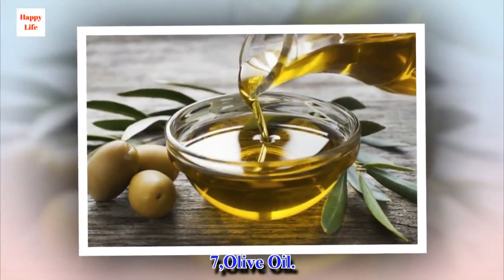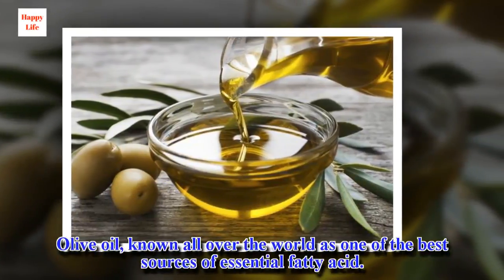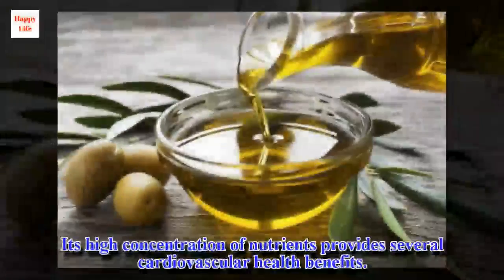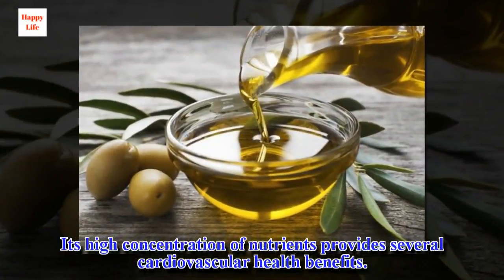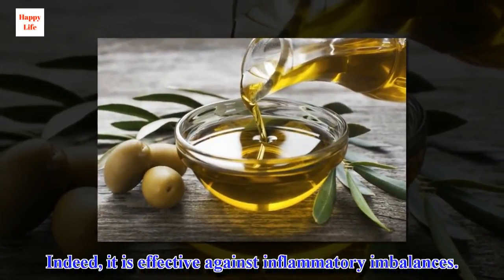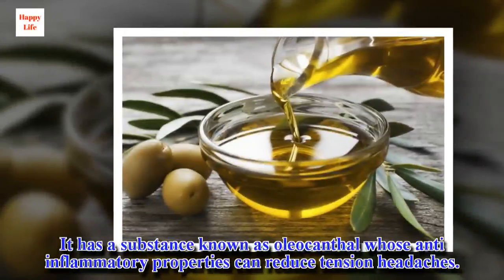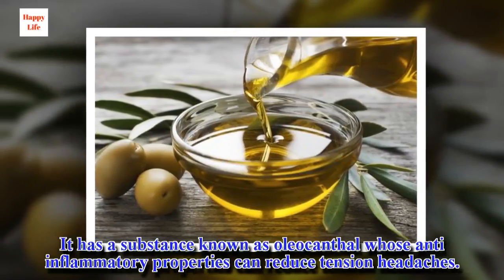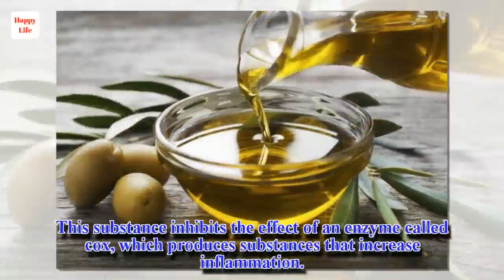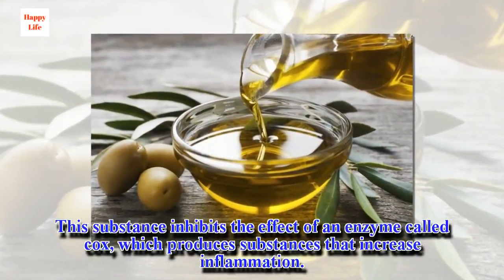7. Olive oil, known all over the world as one of the best sources of essential fatty acids. Its high concentration of nutrients provides several cardiovascular health benefits. Indeed, it is effective against inflammatory imbalances. It has a substance known as oleocanthal whose anti-inflammatory properties can reduce tension headaches. This substance inhibits the effect of an enzyme called COX, which produces substances that increase inflammation.